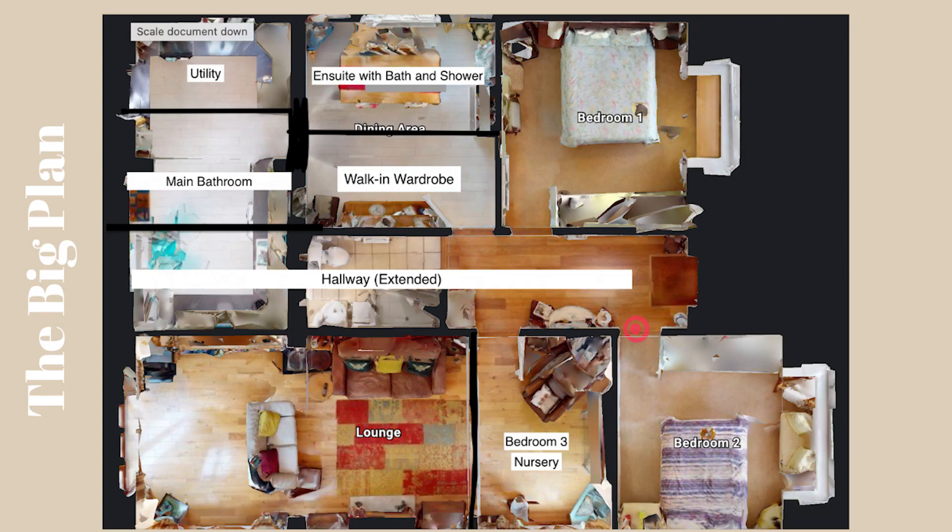This is our next stage before any extension: we will be knocking through our current bathroom and part of our current kitchen — they'll all become our hallway. The current kitchen will then be turned into the main bathroom and the utility. Our dining room space will also be split up into our walk-in wardrobe and our ensuite.